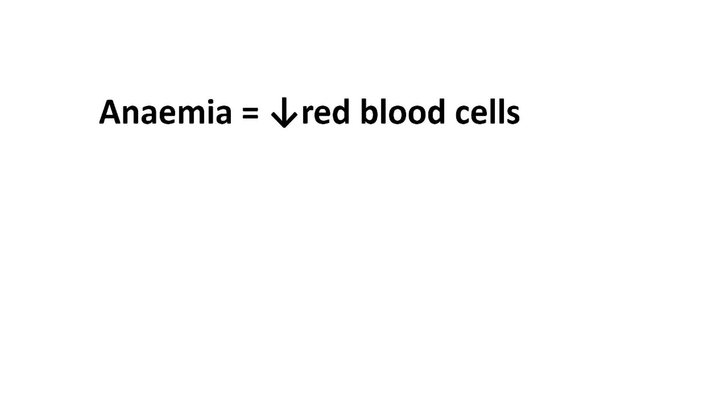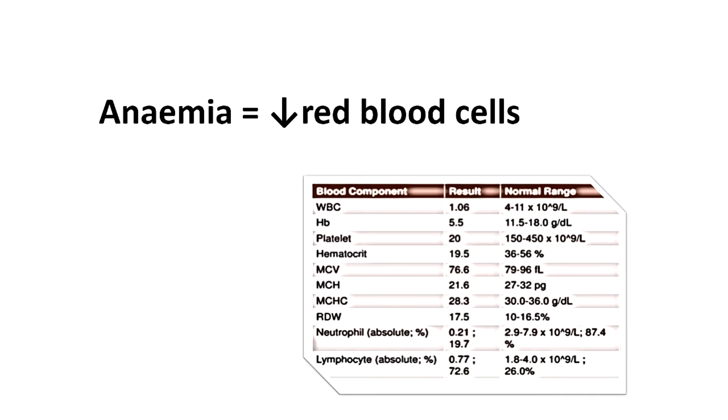This is the first in a series of three videos about anemia. Anemia means not having enough red blood cells. In practice, when we say a patient is anemic, we're saying that their haemoglobin concentration, or their hematocrit, is below the normal range. You might hear people talking about MCV, or mean cell volume, to categorise the types of anemia, and we'll come on to that in the third video, which is our clinical approach to anemia.